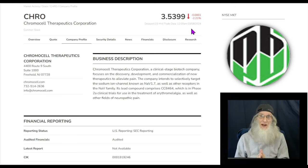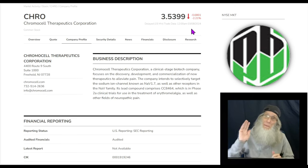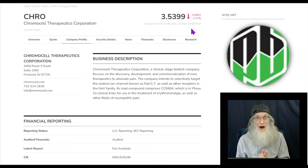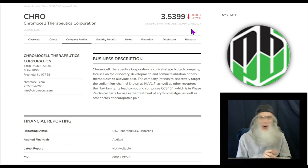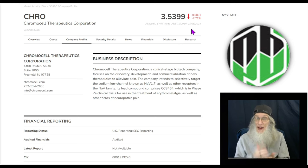I trade penny stocks from the bell in the morning to the bell in the afternoon. I'm looking for stocks under five bucks, which are on every market — the OTC, the NASDAQ, the New York Stock Exchange. There's no lack of penny stocks, but I'm particularly looking for ones that have heat and the potential to make us money.